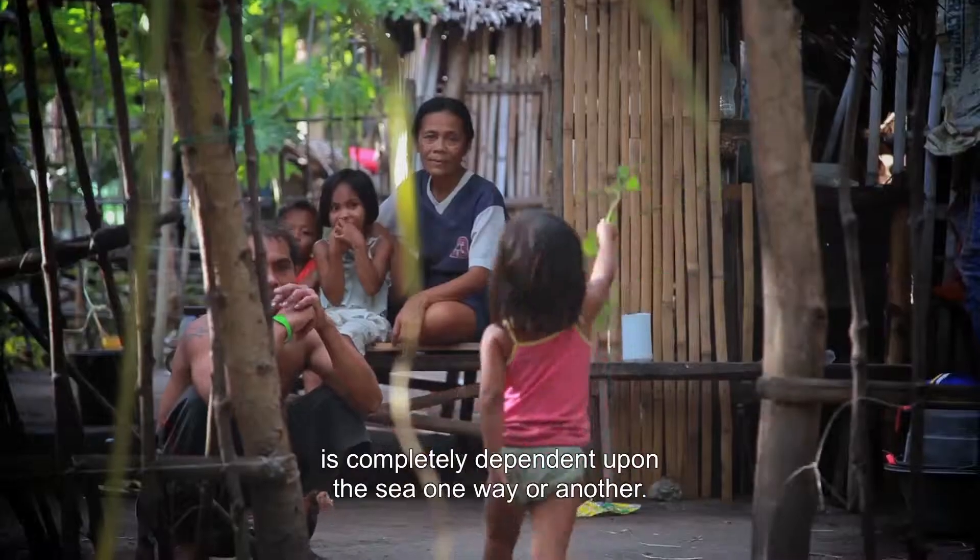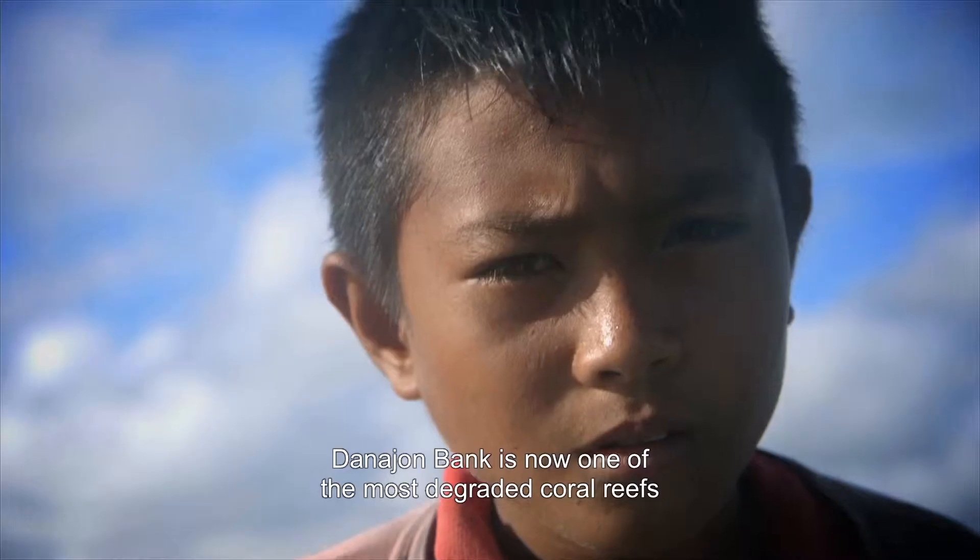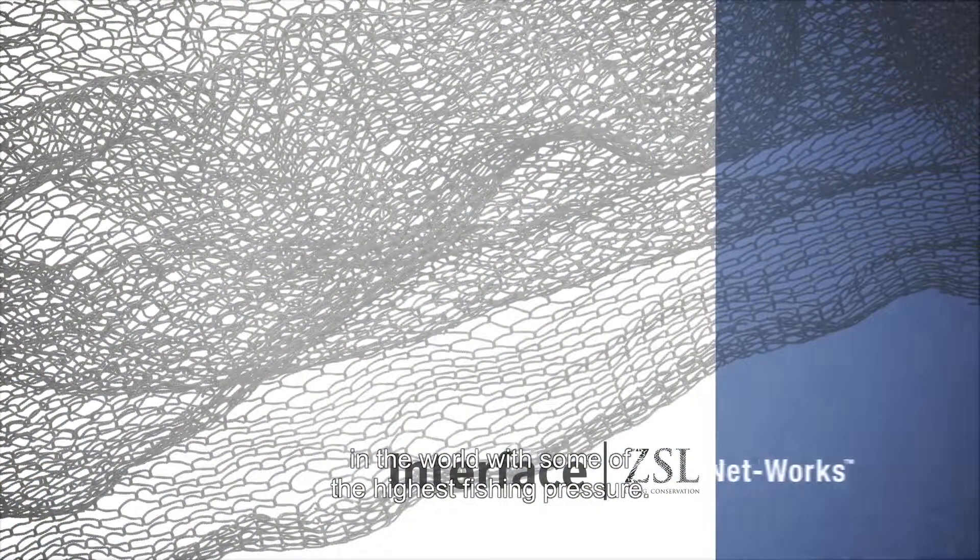The livelihoods of the people in this part of the Philippines are completely dependent upon the sea, one way or another. Danajon Bank is now one of the most degraded coral reefs in the world, with some of the highest fishing pressure.